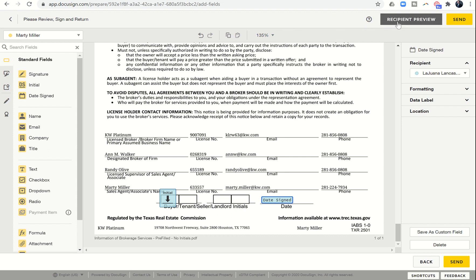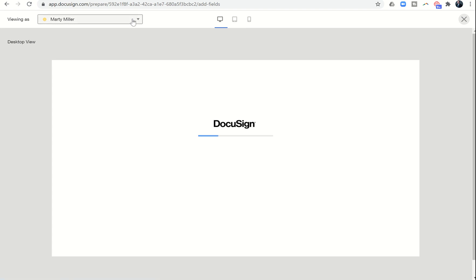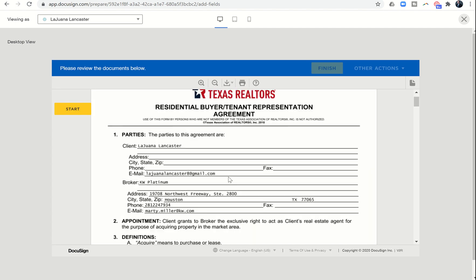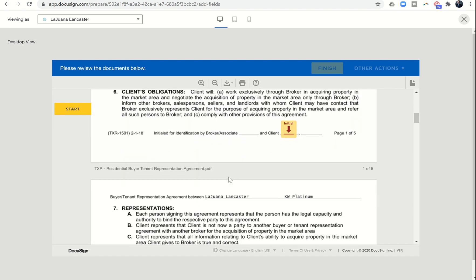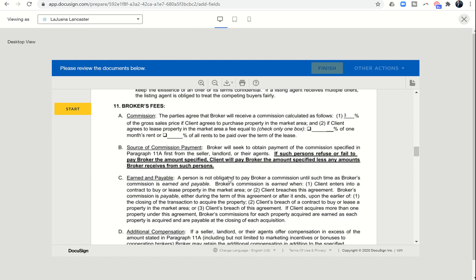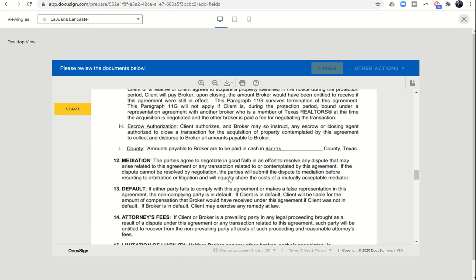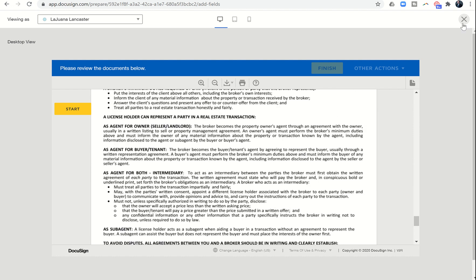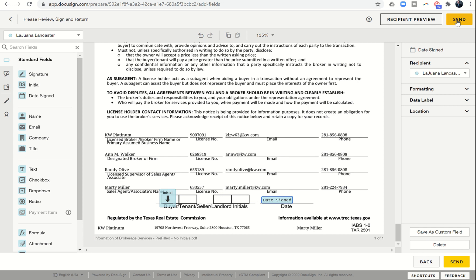The last thing I always like to do is click on Recipient Preview so I can see what these documents are going to look like when viewed as the client. I click 'Viewing As,' choose my client's name, and go back through the documents one more time to make sure all T's are crossed and I's are dotted — that the client is initialing wherever needed. Once satisfied, I click the X and then Send, which sends off the envelope with all documents, initials, and signatures in place.